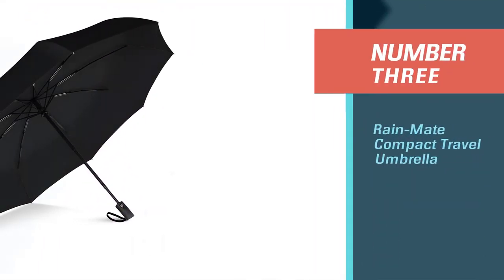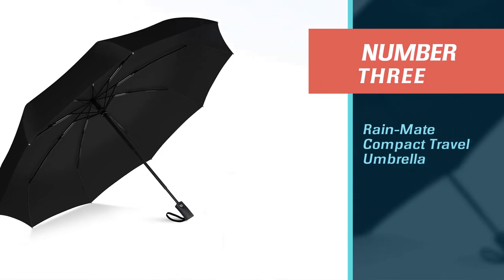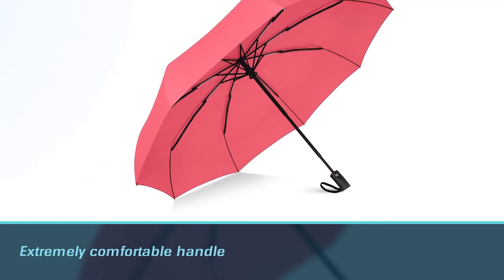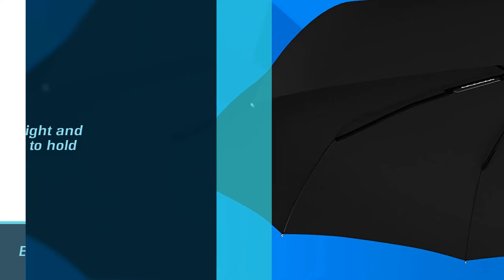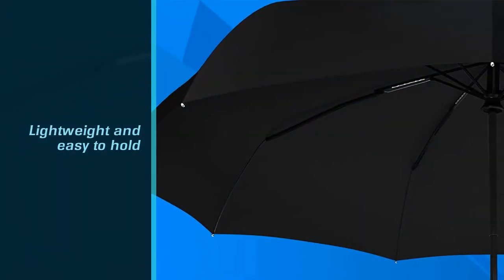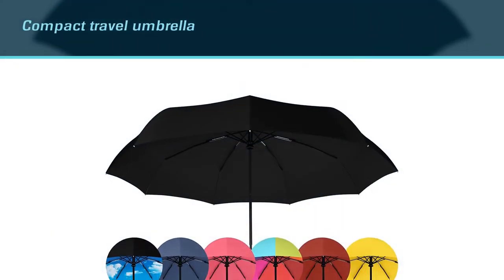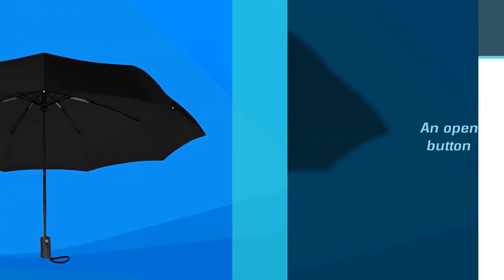Number 3: Rain Mate Compact Travel Umbrella. The Rain Mate Compact Travel Umbrella has an extremely comfortable handle. It was lightweight and easy to hold, but it had a grippable material that keeps it in your grasp if a gust of wind comes up under it. This compact travel umbrella is lightweight. The Rain Mate Umbrella also features an open and close button that springs the umbrella open like normal, but then also pops it back into closed position.